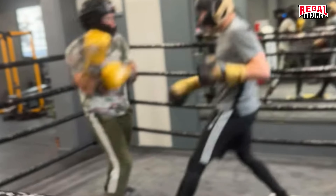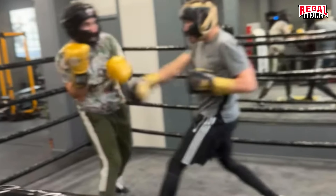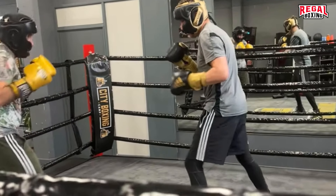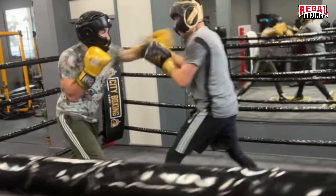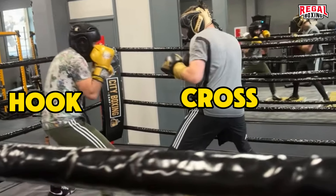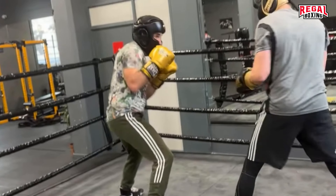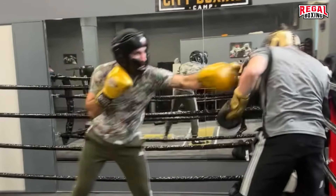Beautiful counter. Stewart has shown the Southpaw's weakness to crosses — he took one to land one. But this exchange proves straight shots will always land faster. Gertie's attack was launched first, but it was a hook coming across horizontally. Stewart's attack was a vertical cross and thus landed first.